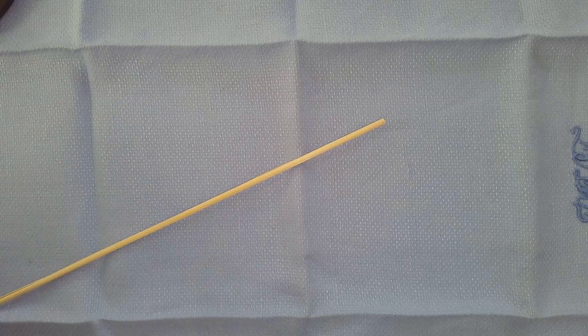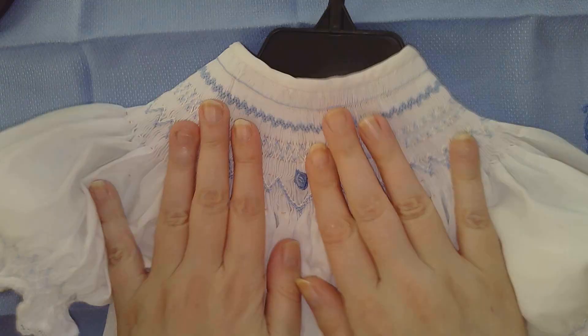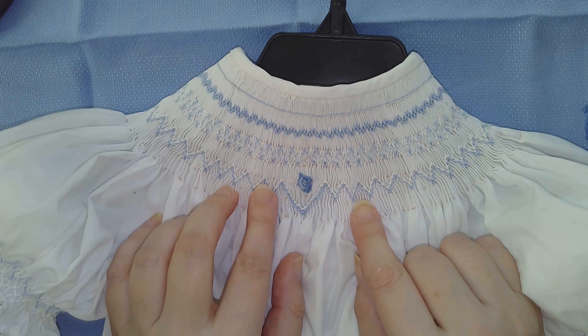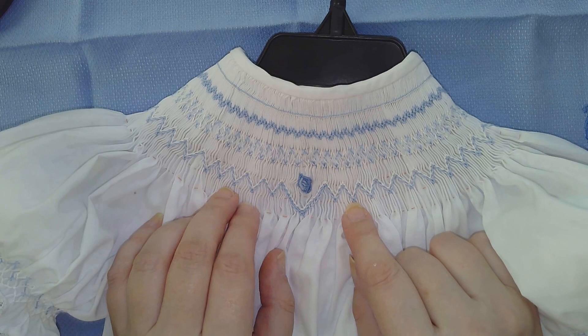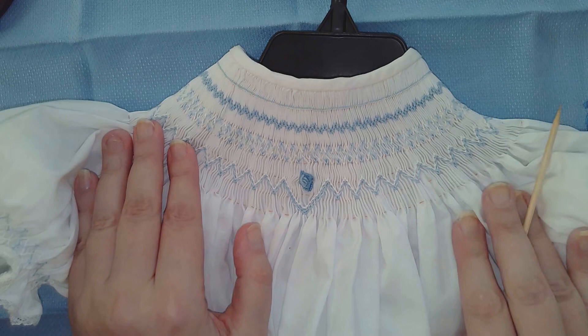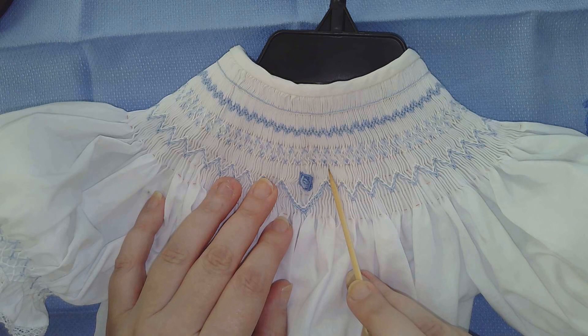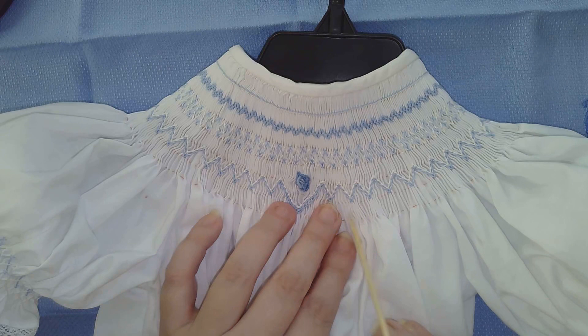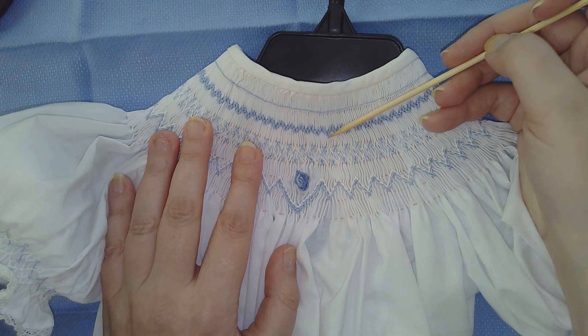When we talk about smocking in modern days, that can mean a number of different things. What I refer to as smocking is the manipulation of fabric, usually involving some type of stitch over or under the pleats of fabric. This is a bishop dress that I made some years ago. You can see the gathering pleats are still in place, meaning that a number of threads have been run in parallel through the fabric so that it can be drawn up in a uniform way. This is what is traditionally referred to as English smocking.